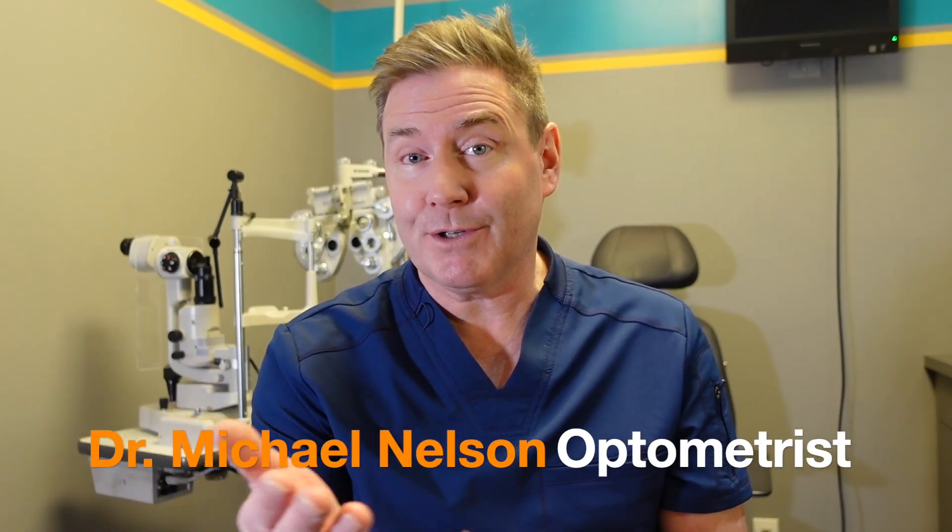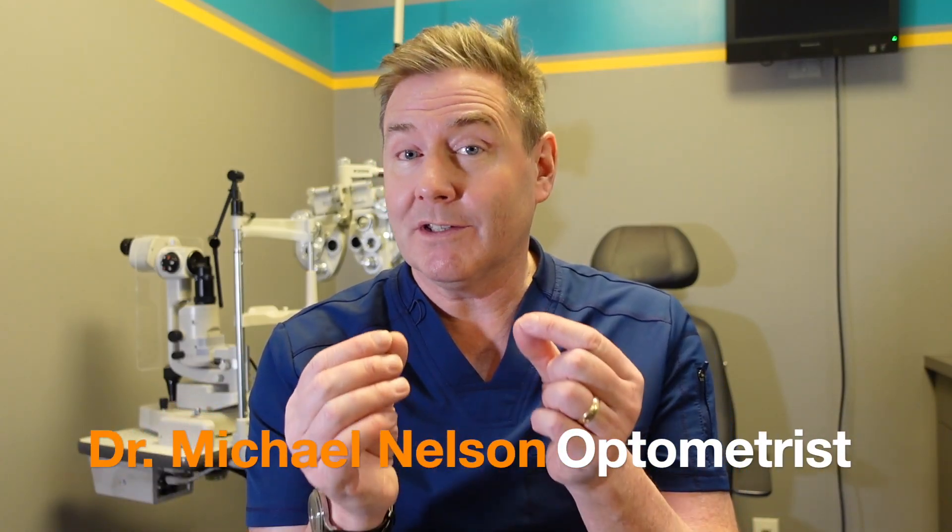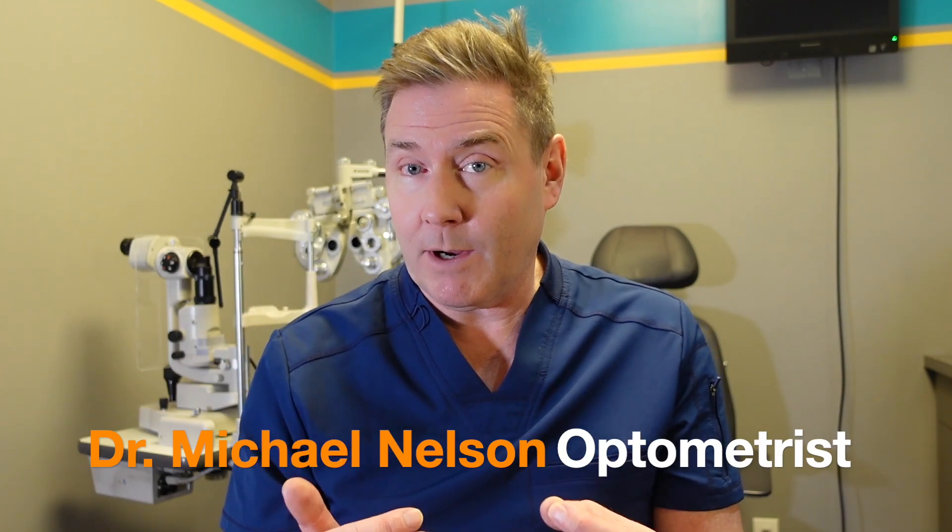Hey there. So your child is myopic or nearsighted and you want to consider using some eyedrops to slow down the progression of nearsightedness. There's a drop that we commonly use in the eye care field that can slow down the progression of myopia and it's called atropine.